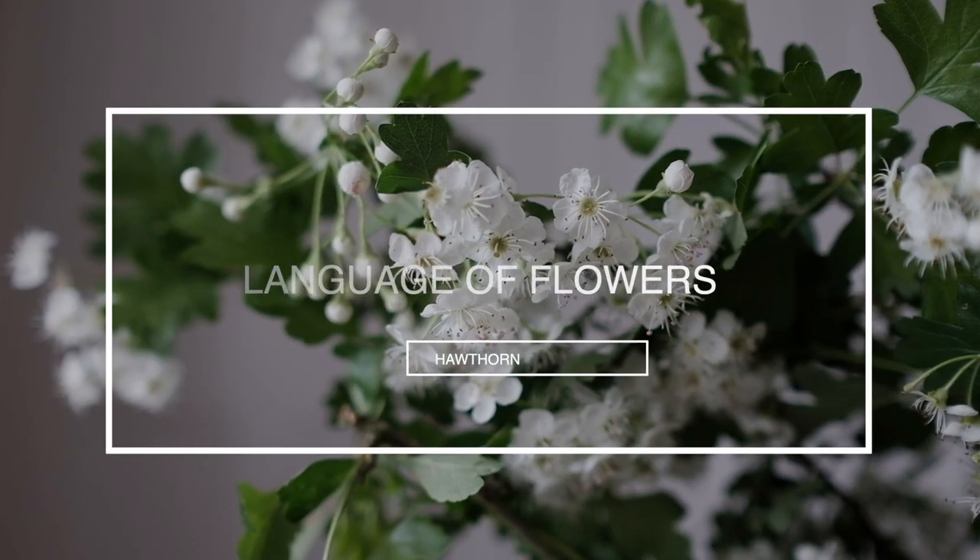The flowers are generally white, as on these stems, but they can also be pink, and in the autumn the tree actually has red berries. In the language of flowers, hawthorn symbolizes hope.